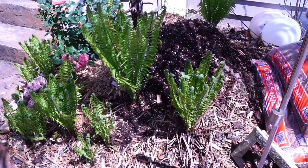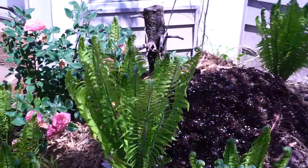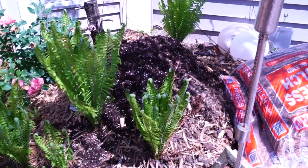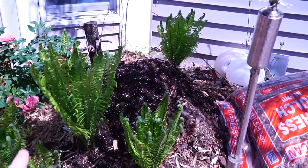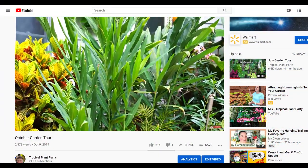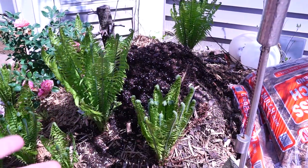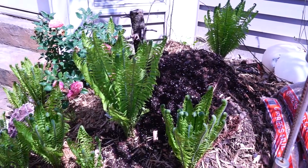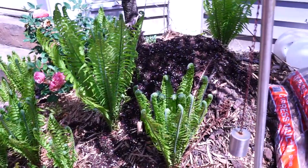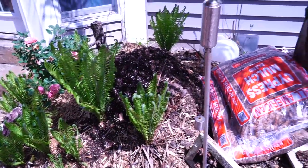We can start down here with the ostrich ferns — they're unfurling and looking absolutely beautiful. Things are still bermed up pretty high over here. There's a ginger under here, the flaming torch I believe, but it's still a little bit cool to be lifting that mulch off. I'll talk about that more in a minute when I get down to the banana berms. They're looking good — not a lot to report other than they're just pretty. That's going to be kind of the theme with a lot of stuff out here.